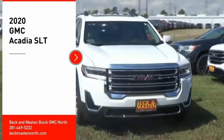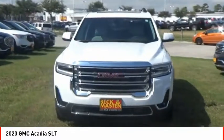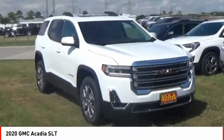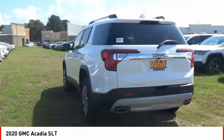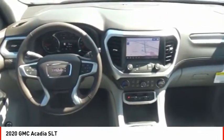Take a ride in the 2020 Acadia. The GMC Acadia has great capability coupled with exceptional safety, offering better highway fuel economy than any other eight-passenger SUV, advanced technology, and thoughtful ergonomics. The Acadia is a premium utility that rejects compromise.